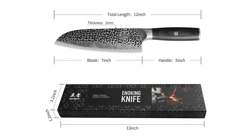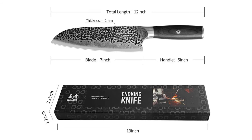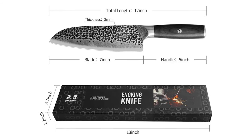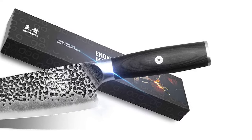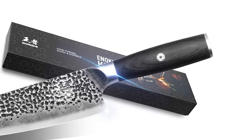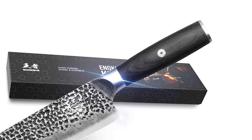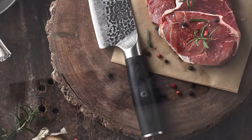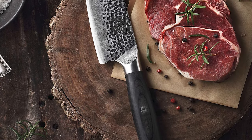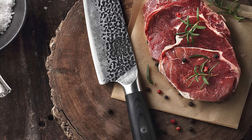This knife has a 7-inch incredibly sharp blade with an ultra-sharp edge. It comes with a 16-degree sharpening angle, which makes the knife super sharp. This knife comes with an ergonomic full-tang design handle. The handle is made of durable wood. It creates the perfect grip and unique hammered texture on the blade. This handmade knife is a multi-function kitchen knife. It can be used as a chef knife, santoku knife, and meat knife.